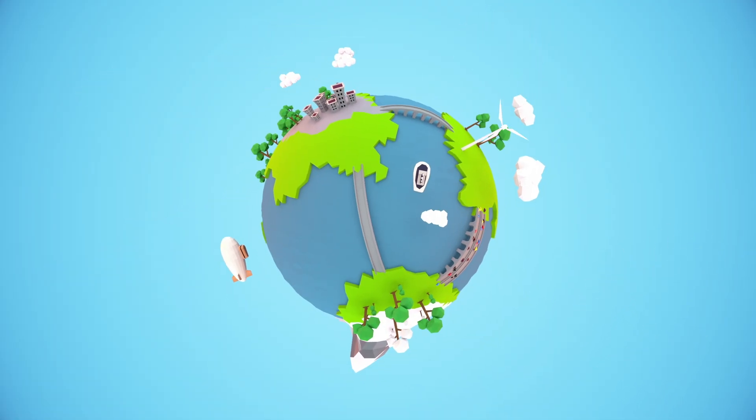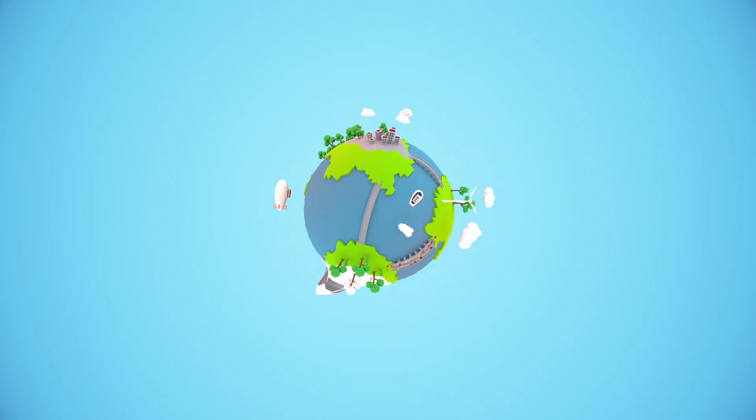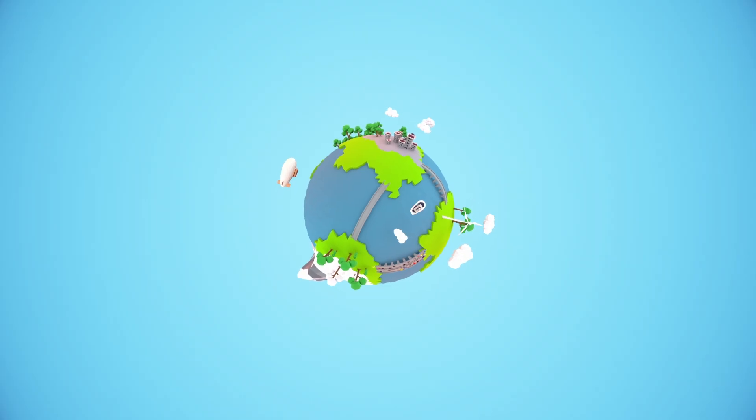Eventually, these microorganisms may force us to reconsider the way we think about our cities, bringing our inanimate concrete jungles to life.